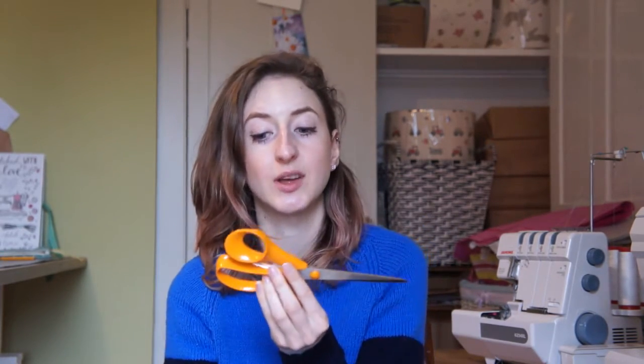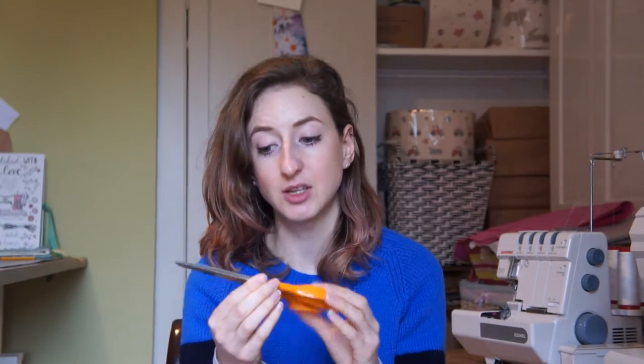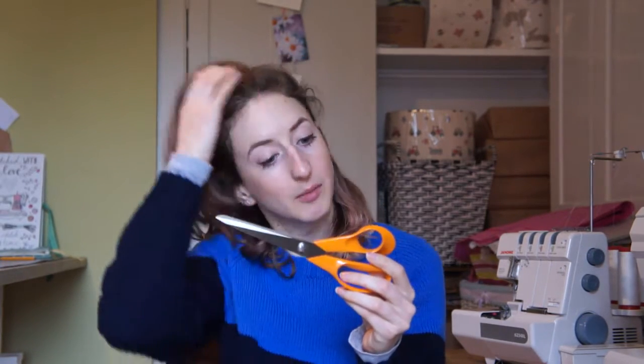The first thing is scissors. My go-to fabric cutting scissors are Fiskars, but not the really large ones. There are loads of different sizes, but I have quite small hands, so the really large dressmaking scissors aren't very comfortable for me and I find them hard to cut around shapes. I actually own three pairs of these — they're not the cheapest, but I'd recommend Fiskars. They're really good quality.